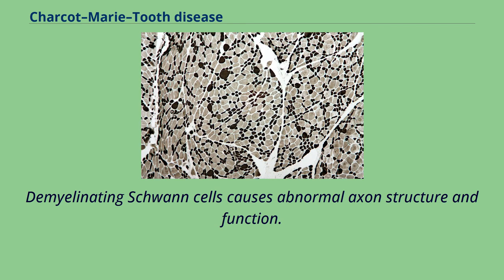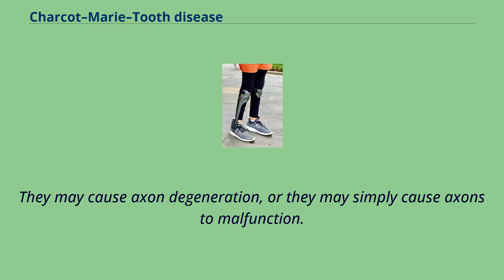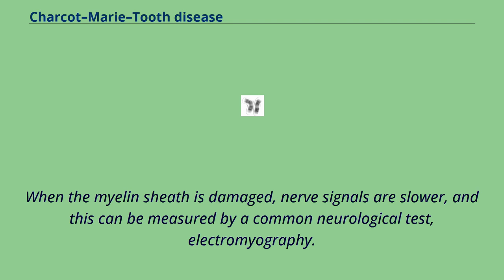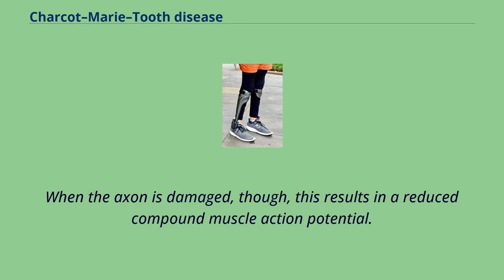Demyelinating Schwann cells causes abnormal axon structure and function. They may cause axon degeneration, or they may simply cause axons to malfunction. The myelin sheath allows nerve cells to conduct signals faster. When the myelin sheath is damaged, nerve signals are slower, and this can be measured by electromyography. When the axon is damaged, this results in a reduced compound muscle action potential.